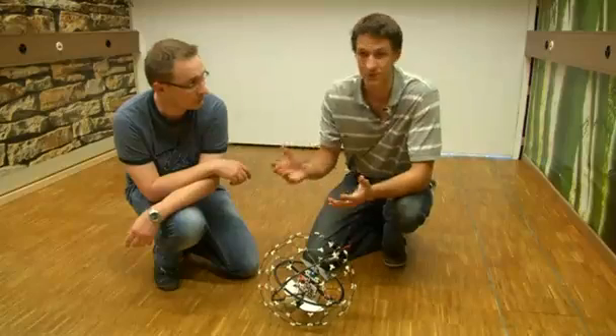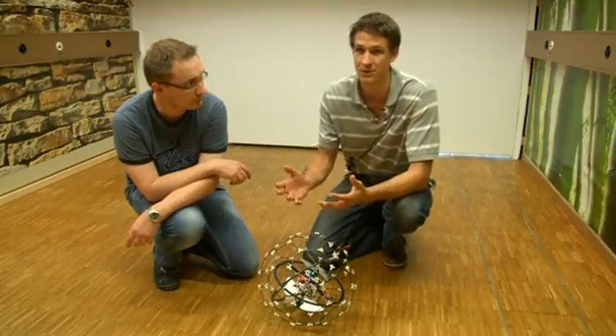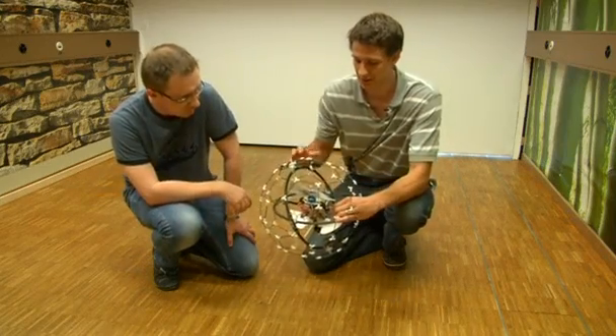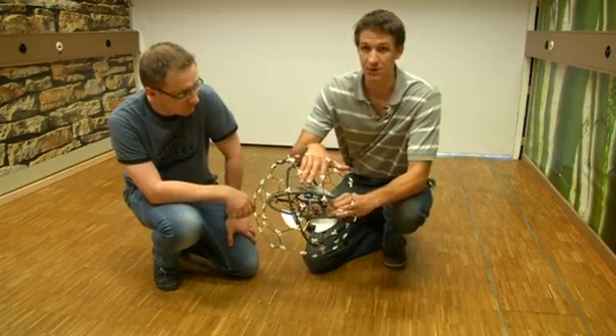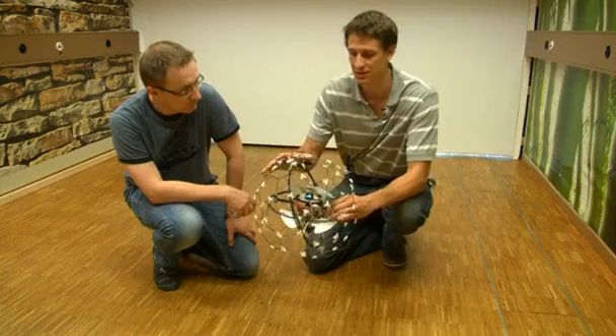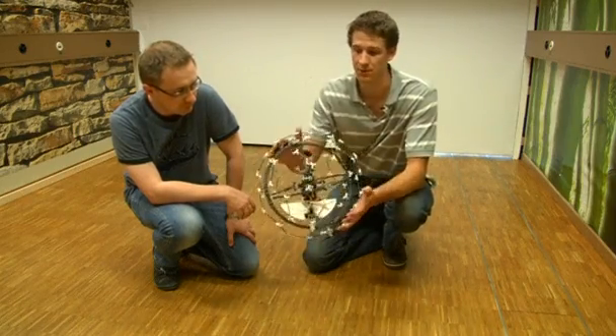We wanted to reproduce this ability of insects to cope with collisions and stay in the air after contact, instead of breaking and falling to the ground. That's why we developed the Gimbal robot, which allows this inner frame to remain stable even when there's a strong collision that affects the orientation of the outer frame — the protective frame.